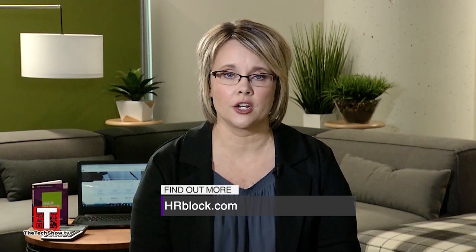Where can customers go for more information? You can visit hrblock.com and get more information, or you can get started on your taxes today with our H&R Block Free File Edition. Thanks so much for being on the show, Heather. Thank you.